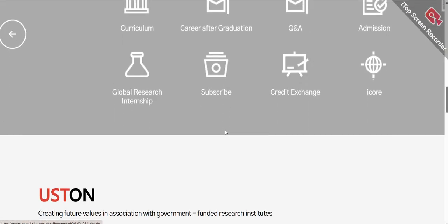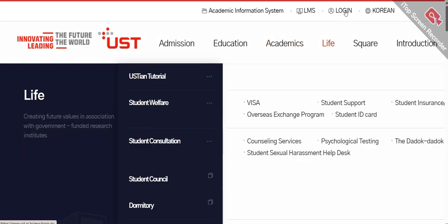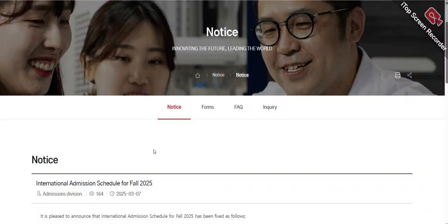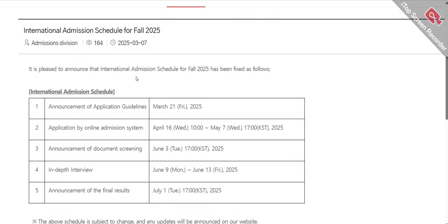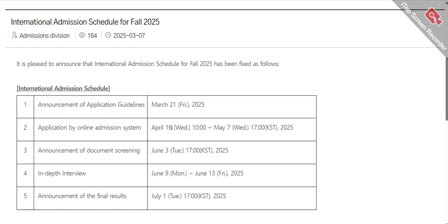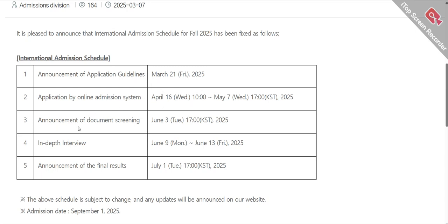After exploring everything related to your scholarship and program, click the login button. If you are new, create a new account. On the admission inquiry page, it is announced that the international admission schedule for Fall 2025 has been fixed. Applications for Fall 2025 are not yet open — they will open the announcement on 21st March. The online application submission window runs from April 16 to May 7.